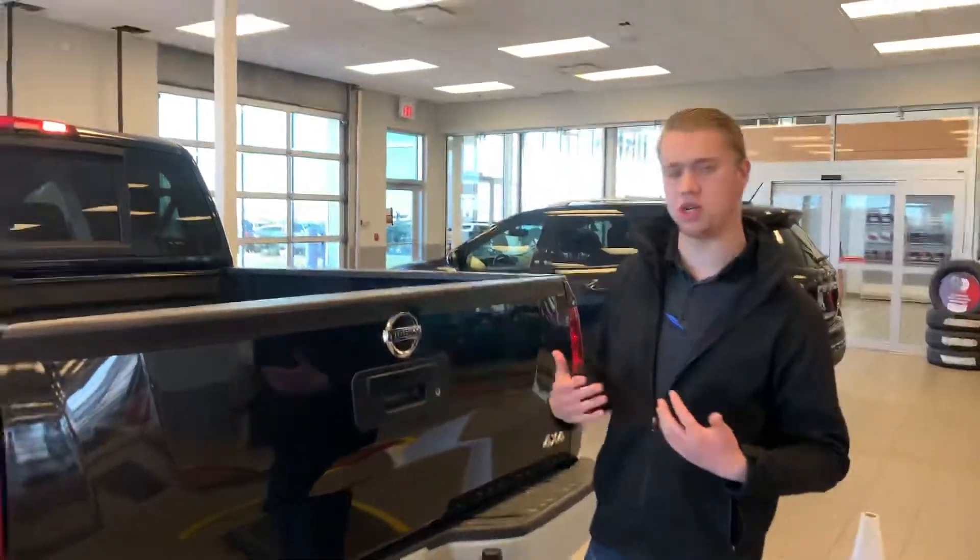So this is our 2015 Nissan Titan that we have here on the lot. Taylor, if this is something that interests you, give us a shout at the store: 780-769-0060. Thanks!